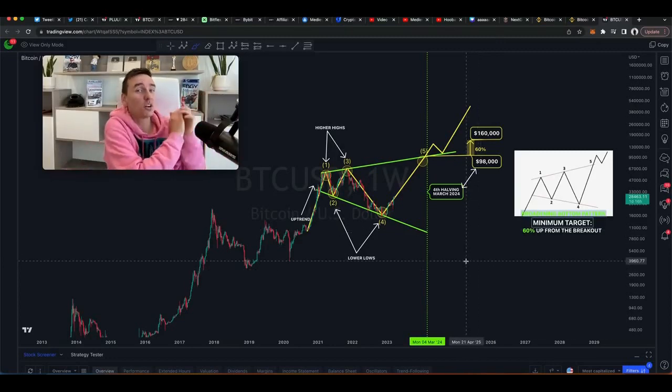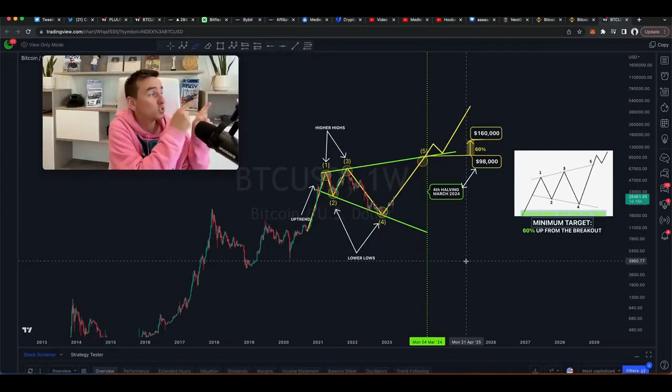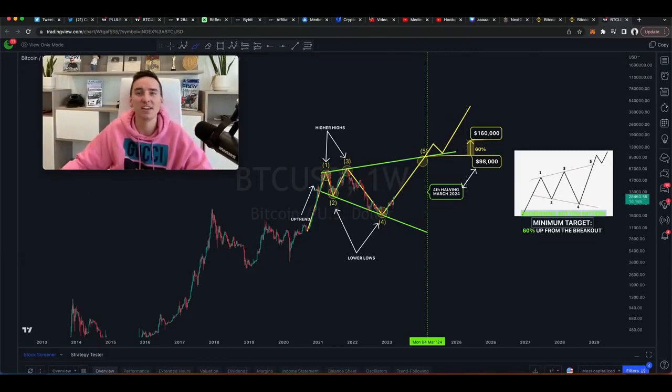If you want to know how to make ten thousand dollars per month on Bybit, check the video linked below. See you over there — bye bye!